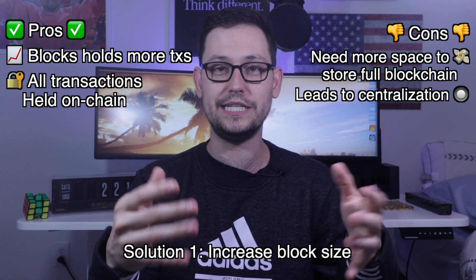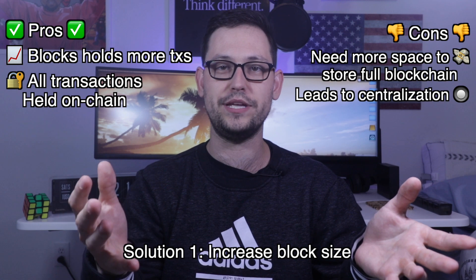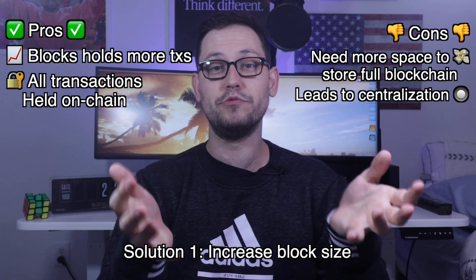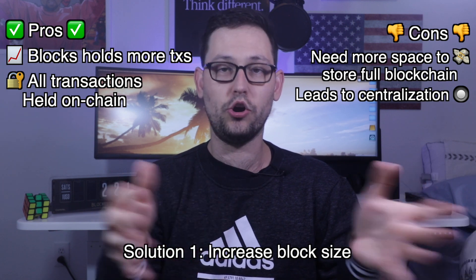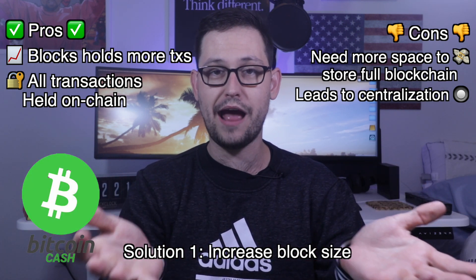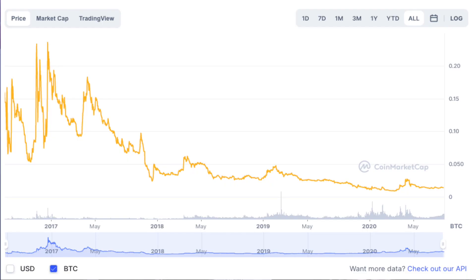Some people in the Bitcoin community didn't care as much about decentralization — they cared more about getting all transactions onto the main Bitcoin blockchain. So they really liked the idea of bigger blocks and they hard forked off to Bitcoin Cash. As of today, about four years after that decision, Bitcoin Cash has lost over 90% of its value versus the original Bitcoin.